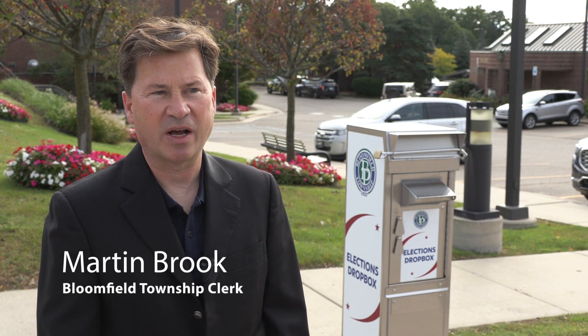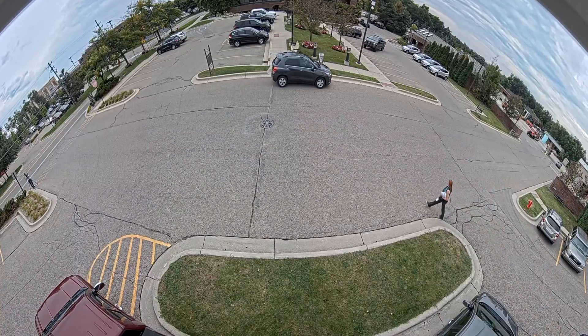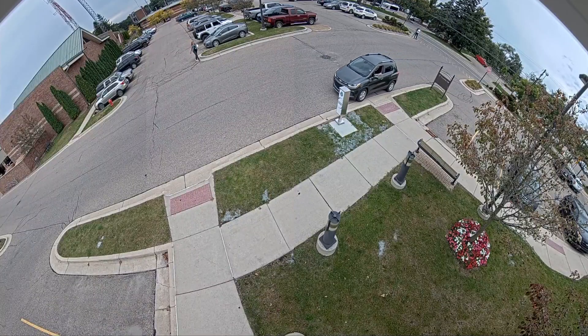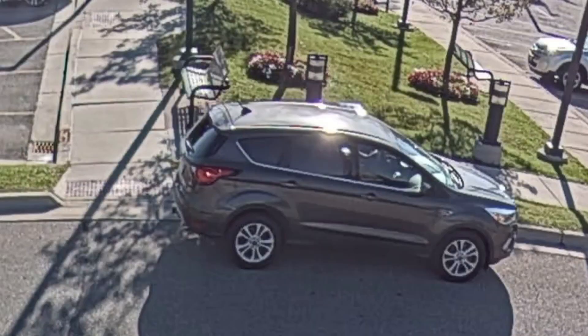The security of the drop box ensures that the ballots are protected. Cameras are on the box 24 hours a day, seeing both the front and the back. It's quite revealing as to who is here at any given moment at the drop box.